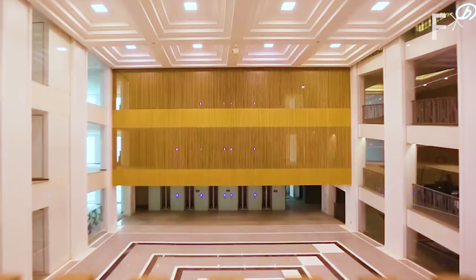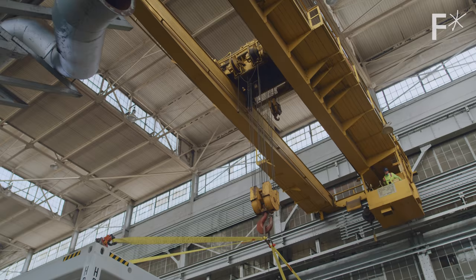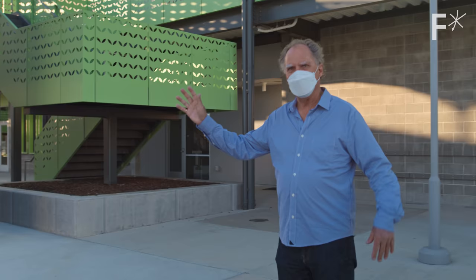They sure did, and that's super cool. But a lot of those buildings are sitting empty. Then what? What I think is cool about this approach to modular construction is the ease with which they can disassemble and move these frames around.